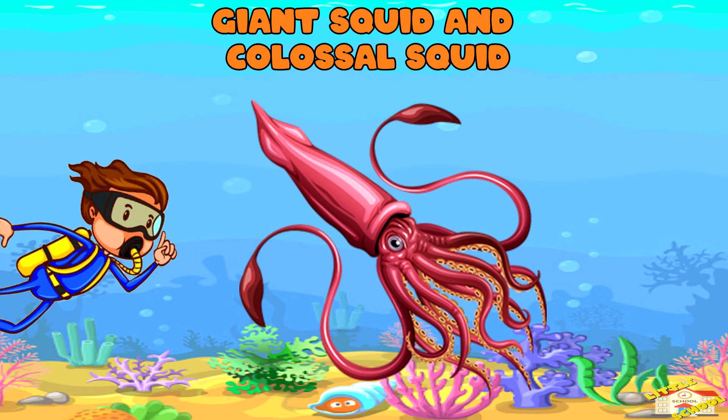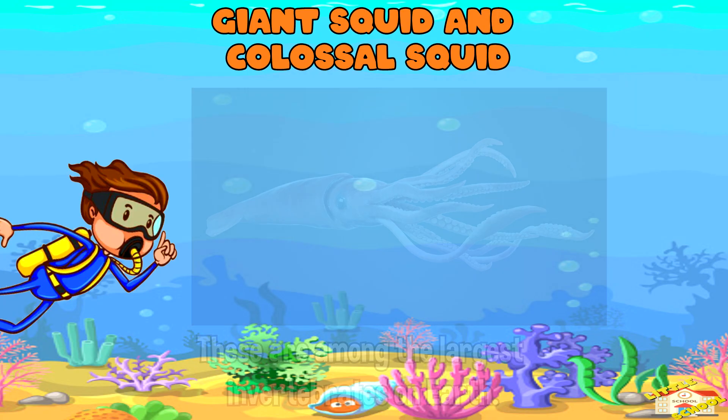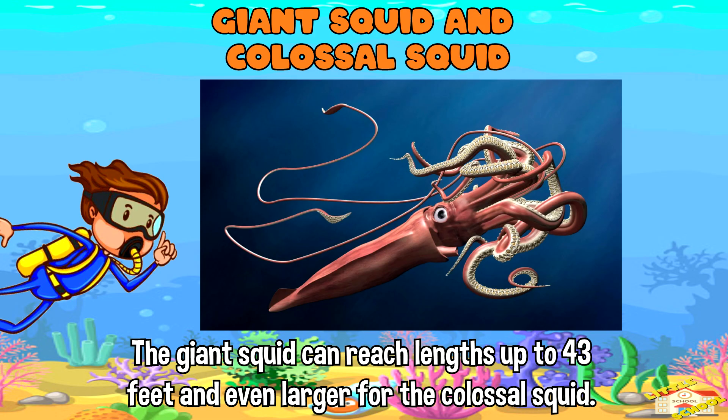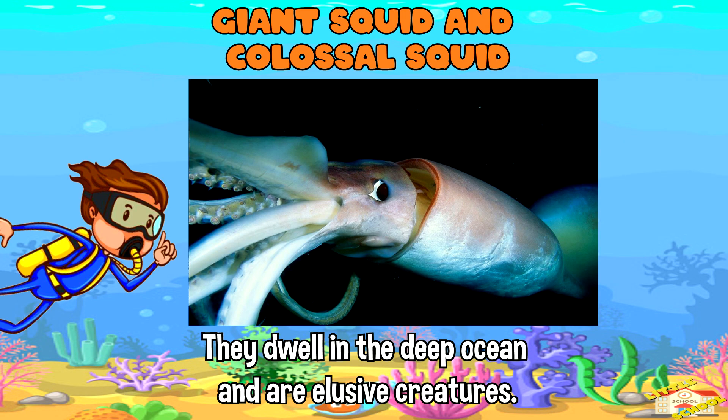Giant squid and colossal squid — these are among the largest invertebrates on earth. The giant squid can reach lengths up to 43 feet, and even larger for the colossal squid. They dwell in the deep ocean and are elusive creatures.